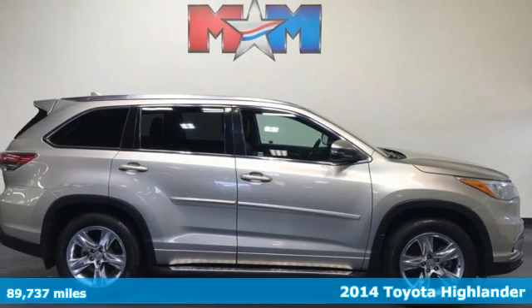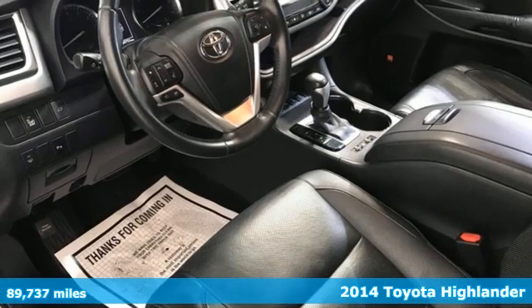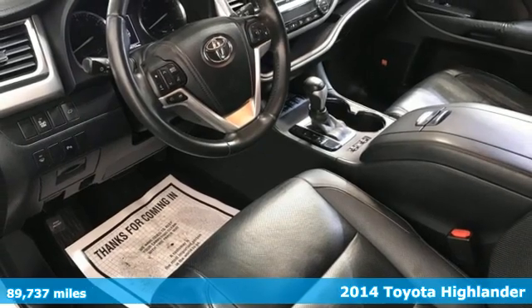It's a 2014 Toyota Highlander. When you're looking for comfort, convenience, and quality, you think Toyota.